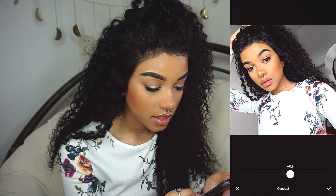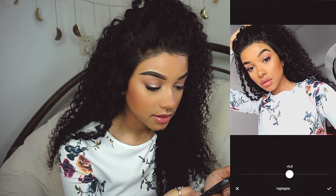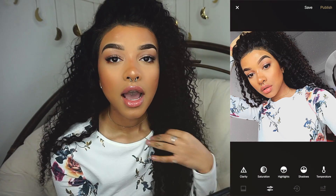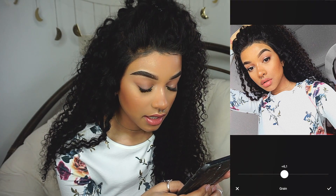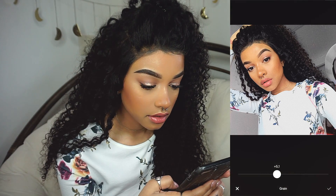I'm just going to up the contrast to like 1. And then I like upping the highlights because this makes me look tan again — sometimes I feel like I'm just so washed out in pictures. I wouldn't say I'm pale, but I'm pretty light right now, I'm not tan or anything. And then I like to add grain. Sometimes I add it super high — it kind of depends.